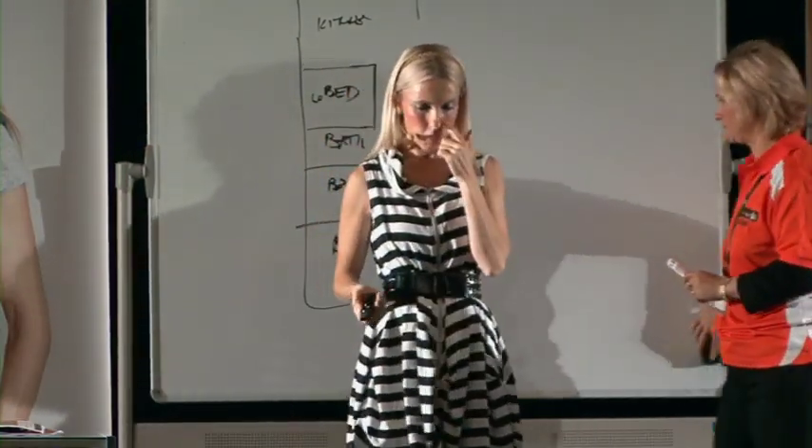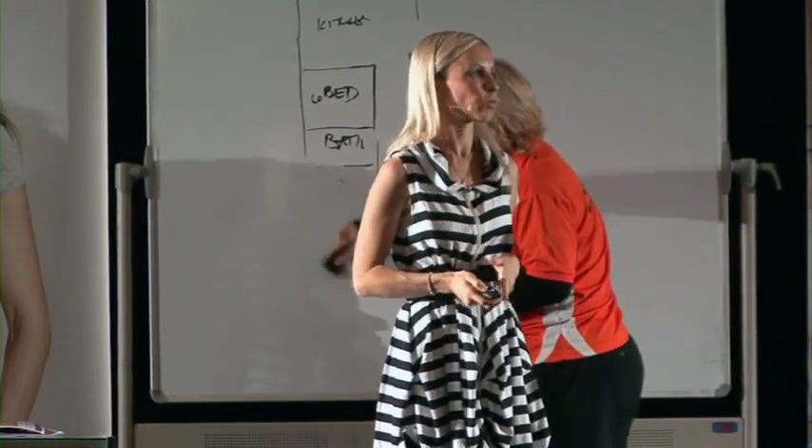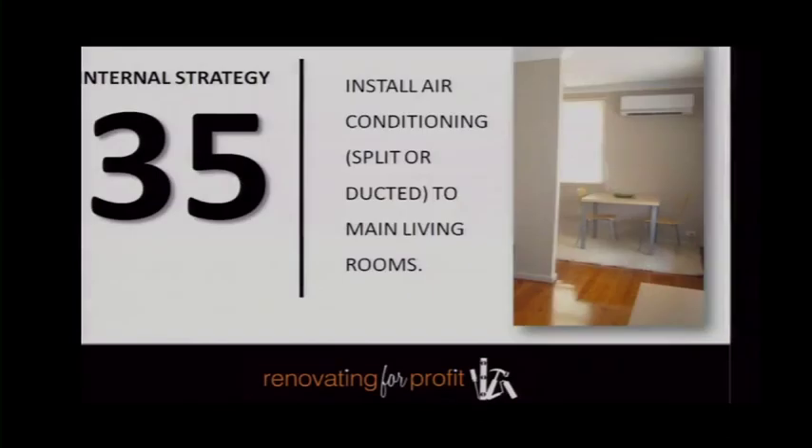Don't be afraid to rip it out — if you do, you'll obviously have to fix and patch the roof as well. Install ducted air conditioning to your main living room. If you've got a low budget property you're probably going to be installing ceiling fans or a split system. For more expensive properties — anything over a million dollars these days — it is almost an expectation that buyers have ducted air conditioning.